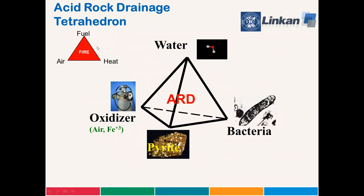ARD formation is similar. You need pyrite, of course, and air, and an oxidizer — maybe ferric iron — and not fully appreciated, water, and not fully appreciated, Acidithiobacillus ferrooxidans. Cut off one or more corners of the ARD tetrahedron and the ARD kinetics are greatly suppressed. But if you cut off the bacteria corner, you can slow the kinetics of ARD formation by three orders of magnitude — that's a thousand times slower.